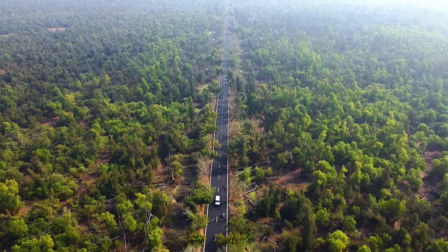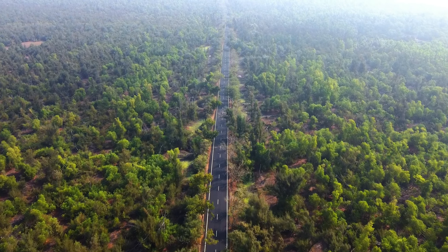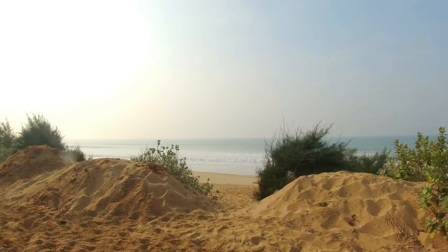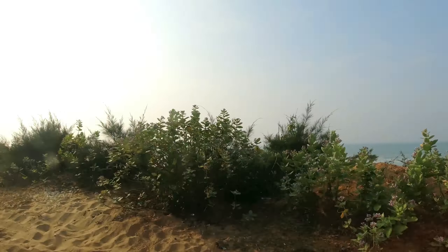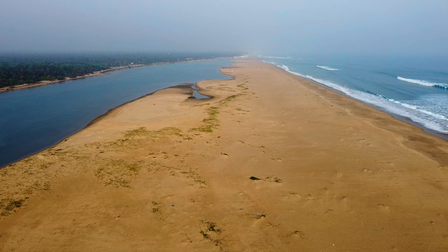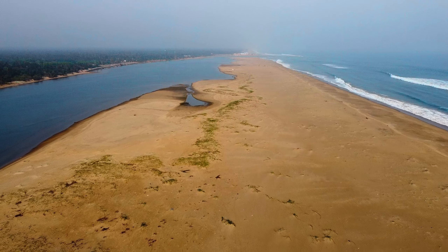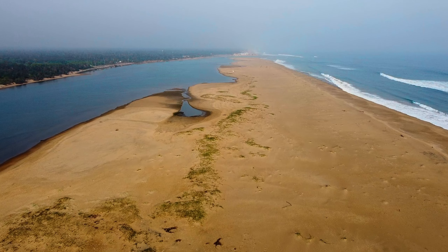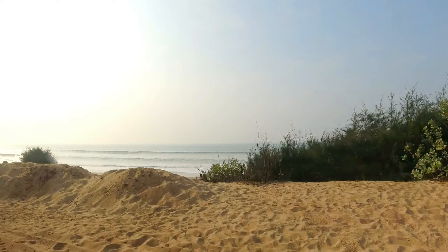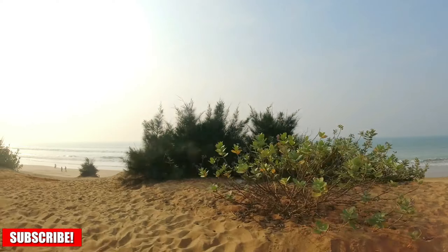When it comes to Konark and Chandravaga, who can miss this beautiful marine drive? This is the beautiful marine drive that connects Puri to Konark, which is about 35 km long. If you are coming to this place for the first time, I would suggest you come by this marine drive route so that you will get to visit Puri as well as Konark. And in between, you can experience the mesmerizing beauty of this marine drive.